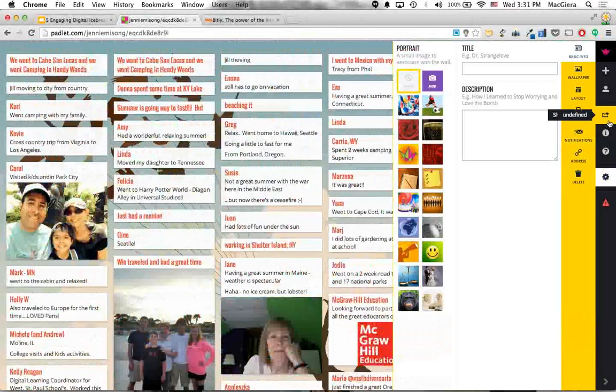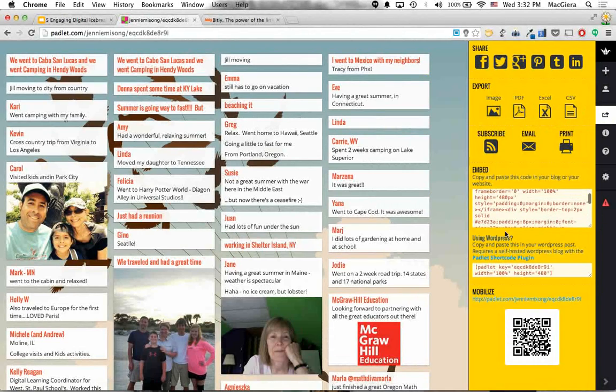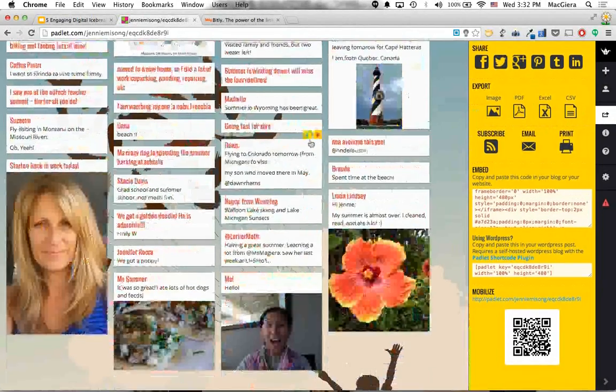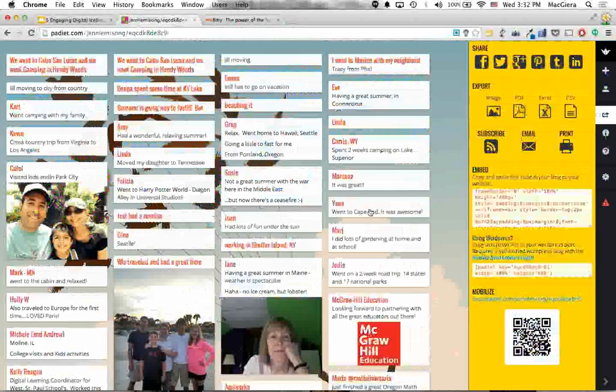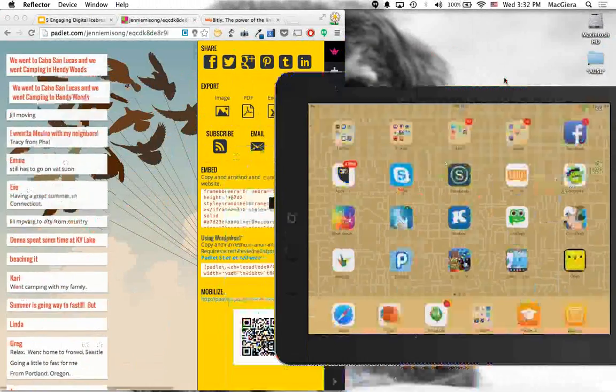Another thing I love about Padlet is the ability to share or export it — as an image, PDF, or even an Excel or CSV file. Or I can embed the entire Padlet into my class page to save it, almost like a time capsule. Speaking of QR codes, if typing the bit.ly URL was too much for students, you can take the QR code at the bottom of the Padlet, scan it, and it will take you directly to that Padlet.